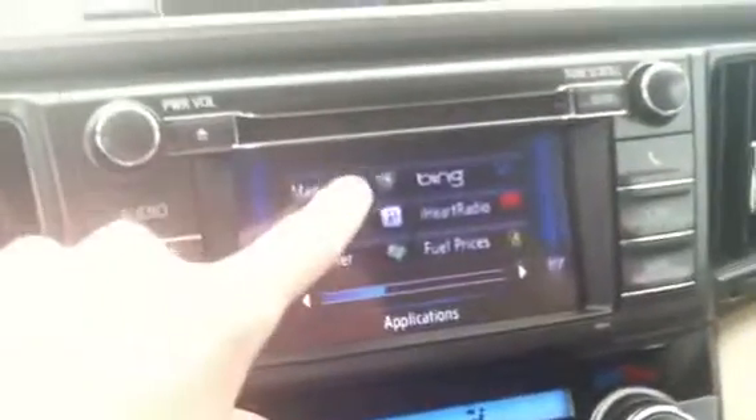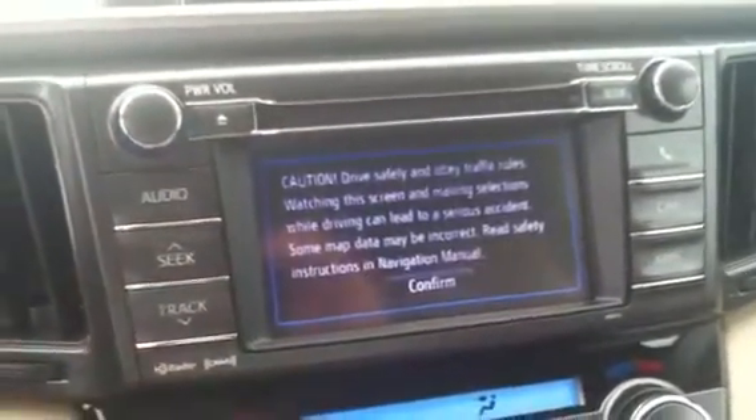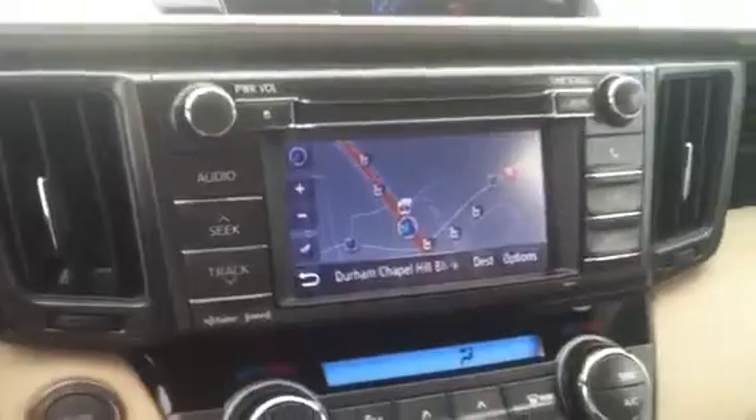Some other controls on this one — it does have navigation, which can be accessed by clicking on the maps button. And just below that you have the heated seats. There's the mapping display.